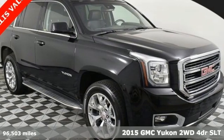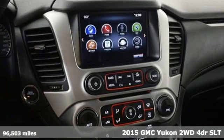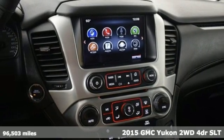Here's a 2015 GMC Yukon. GMC — it's not just a vehicle, it's a professional-grade tool.